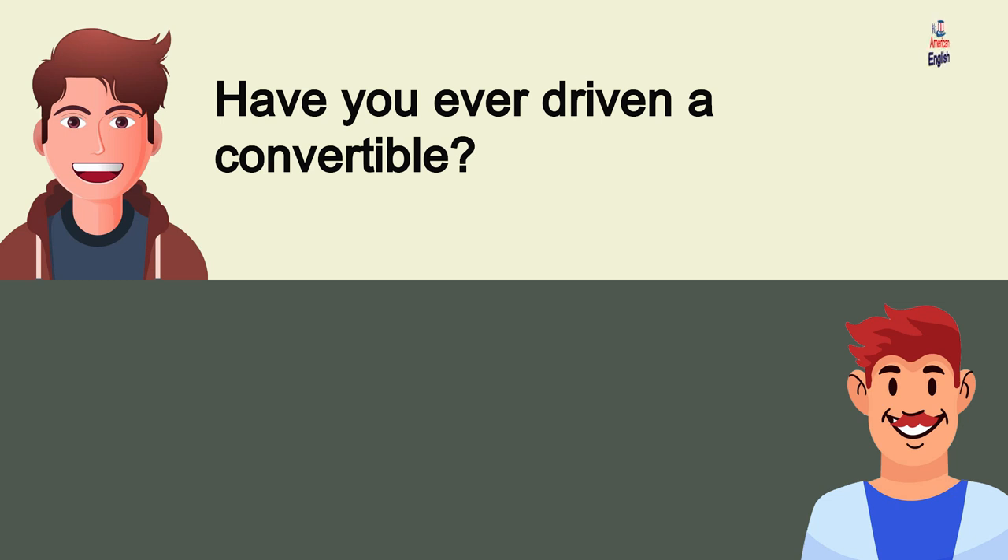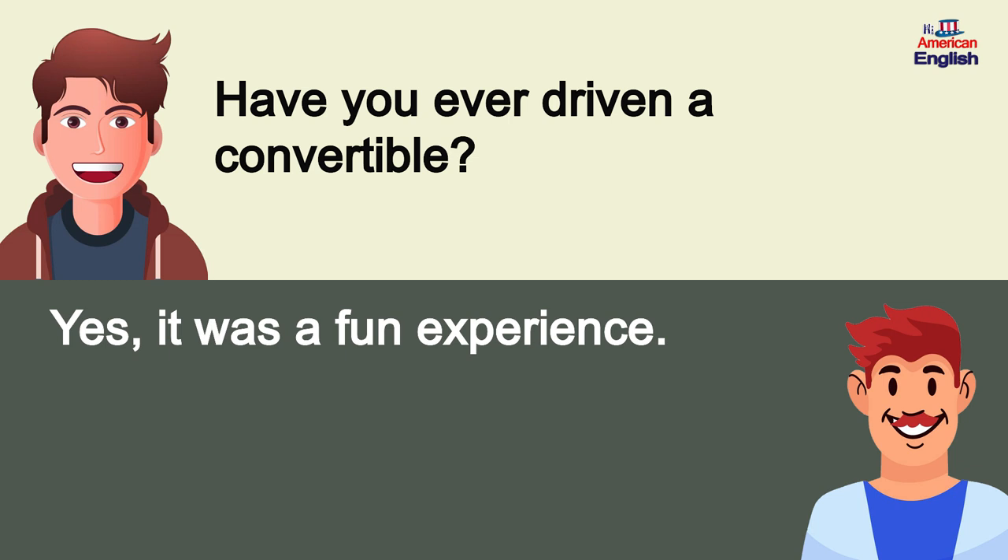Have you ever driven a convertible? Yes, it was a fun experience.